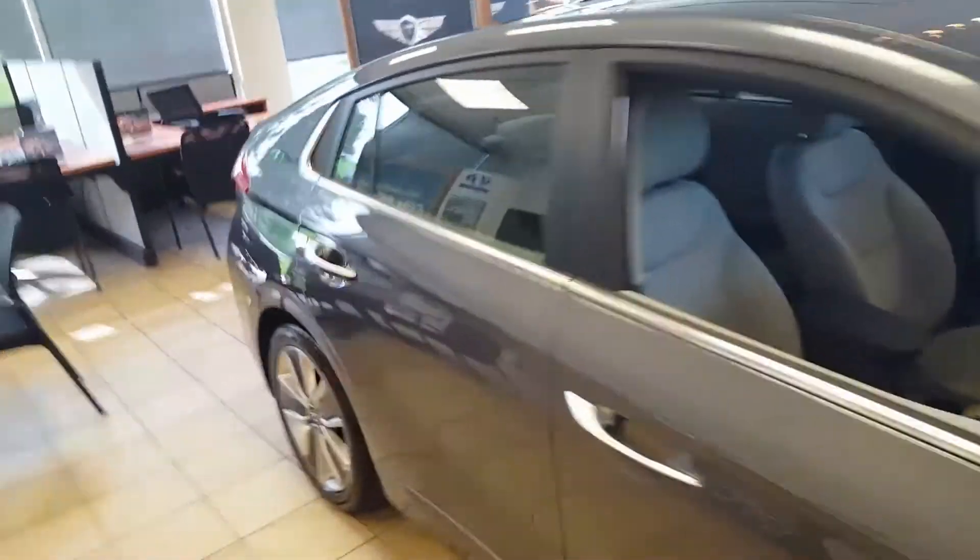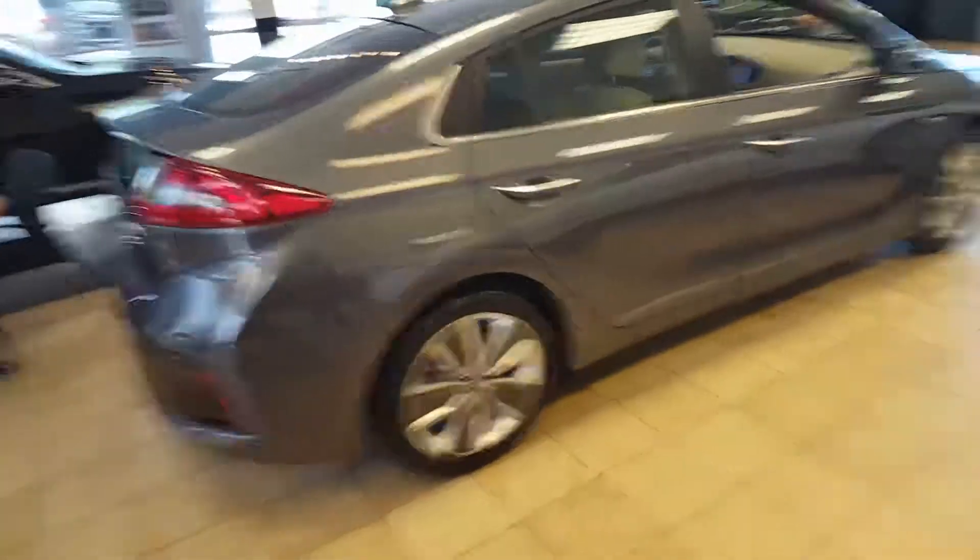It comes with America's Best Warranty, and on top of that you get a lifetime warranty on the hybrid battery, which no one else offers.